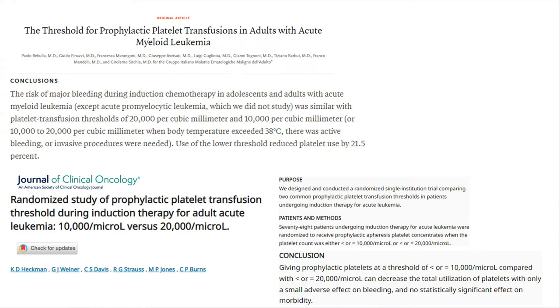Another study that tried to look at the differences between 20,000 and 10,000 was a smaller study that only included 78 hematological patients and showed the same thing — there was no significant difference between 10,000 and 20,000. So why do we still want to go with this myth?